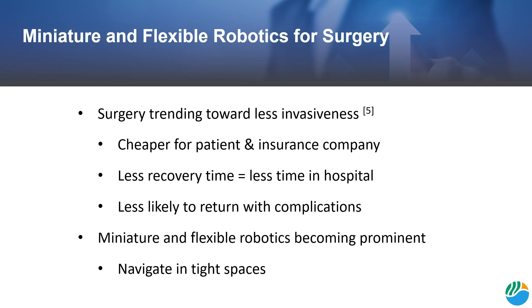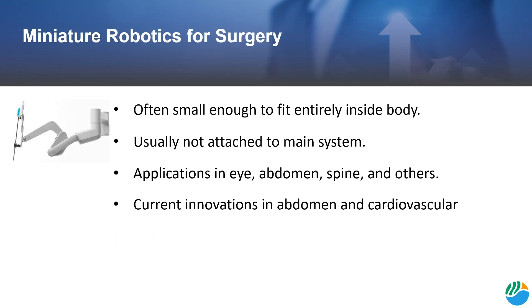For these and many other reasons, miniature and flexible robotic medical devices are becoming prominent. They're able to navigate tight spaces, which makes them ideal for minimally invasive surgeries. Miniature robotic devices are small enough to fit entirely inside the body and generally do not need to be attached to a main system.